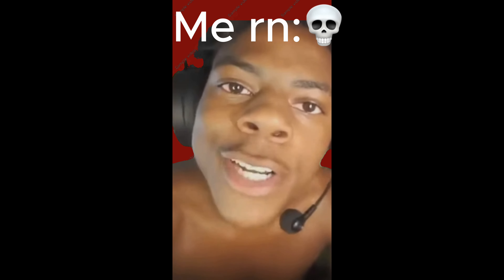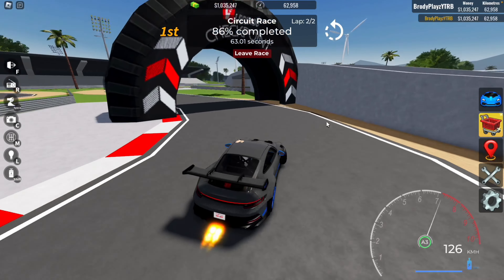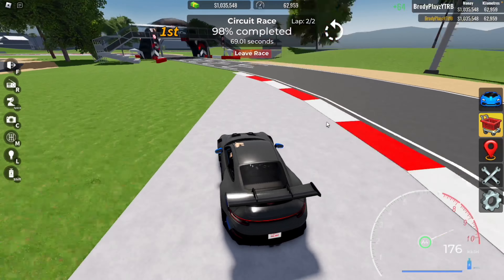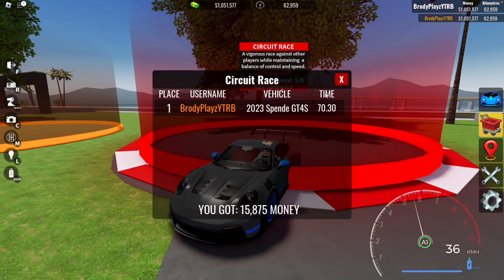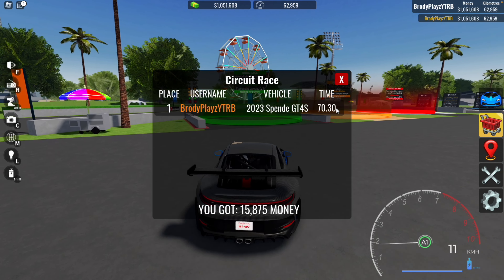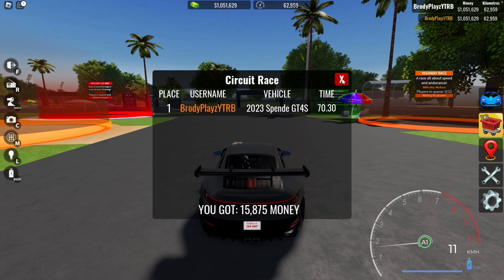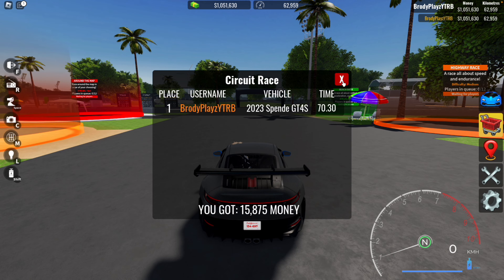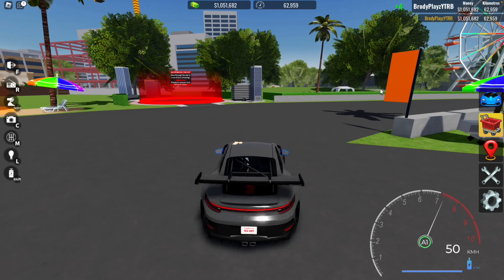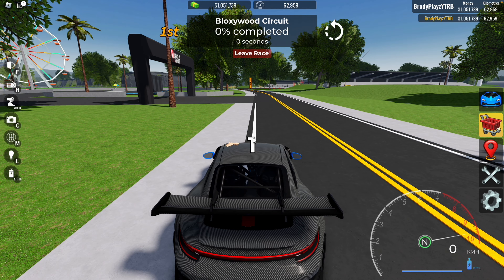Next race we've got circuit. I got another clip where I got 65 seconds — I think it was a clip I was recording before because I forgot to put in my audio. I'll put the screenshot on screen so you guys can see. We also got to test it on blocks in circuit, the brand new race which I totally forgot about. I sometimes forget this exists.